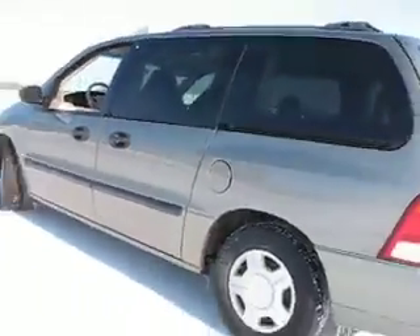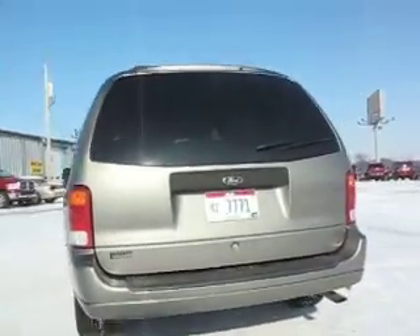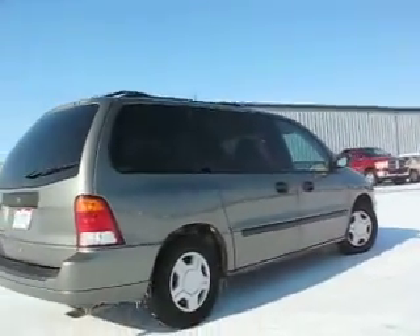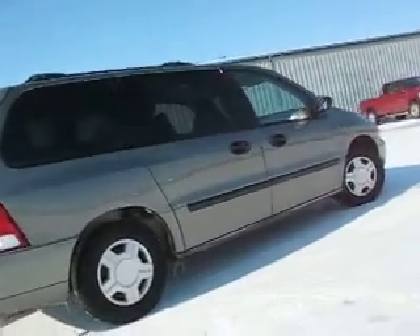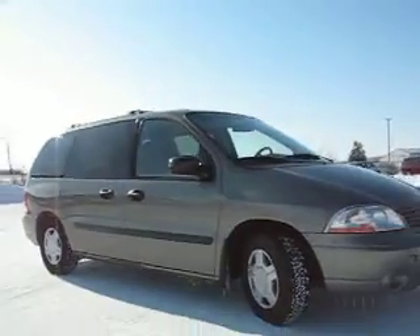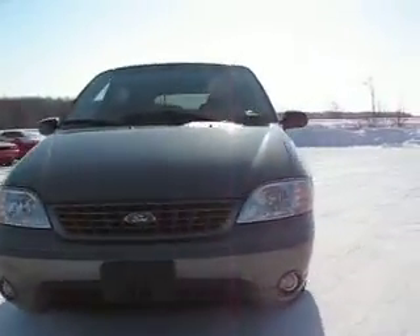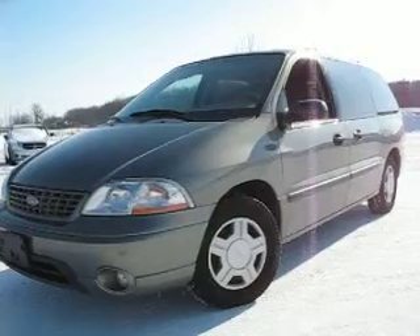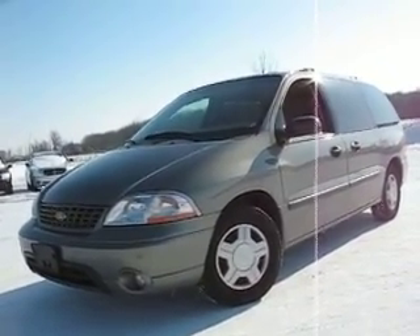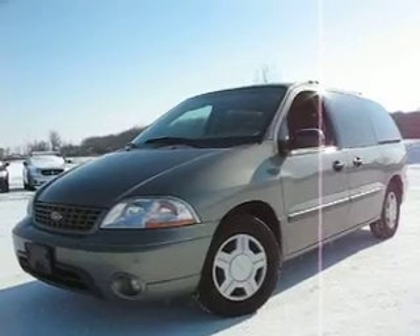You'll see more pictures and vehicle details at www.419cars.com. History reports available. Good and bad credit welcome. If you're looking for a reliable used Ford Windstar in the Defiance, Ohio — Toledo, Lima, Findlay, Ohio, Fort Wayne, Indiana area — here it is. 419cars.com. Thank you.